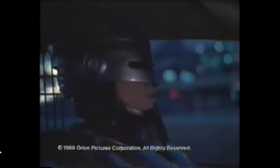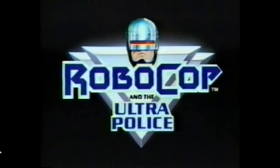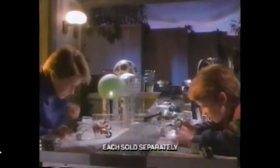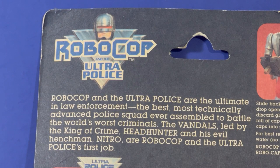Robocop — part man, part robot, all cop. Drop it! Robocop and the Ultra Police, each sold separately. The only cops with rapid repeat cap firing. Robocop and the Ultra Police are the ultimate in law enforcement — the best, most technically advanced police squad ever assembled to battle the world's worst criminals.